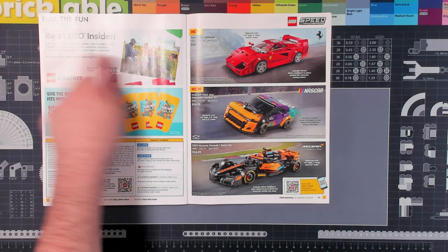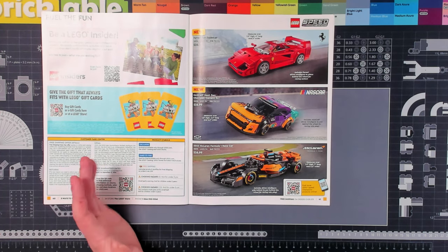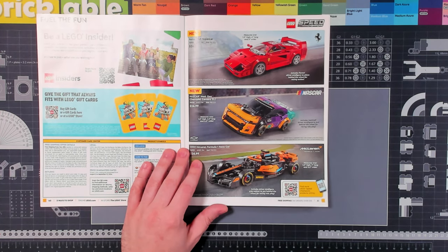LEGO Insider — if you're not an insider and you like to buy LEGO from LEGO, become an insider. You basically get free rewards points that you can use to get exclusive things or use to get discounts on sets in the future.